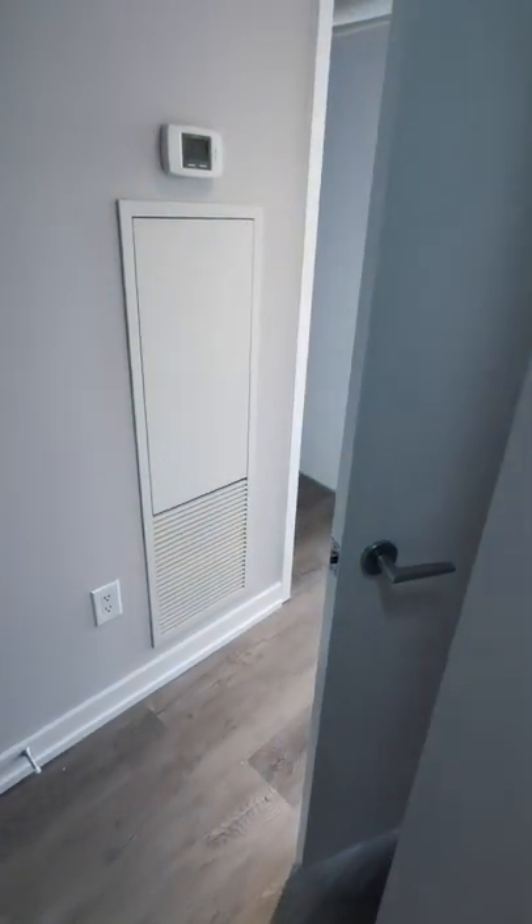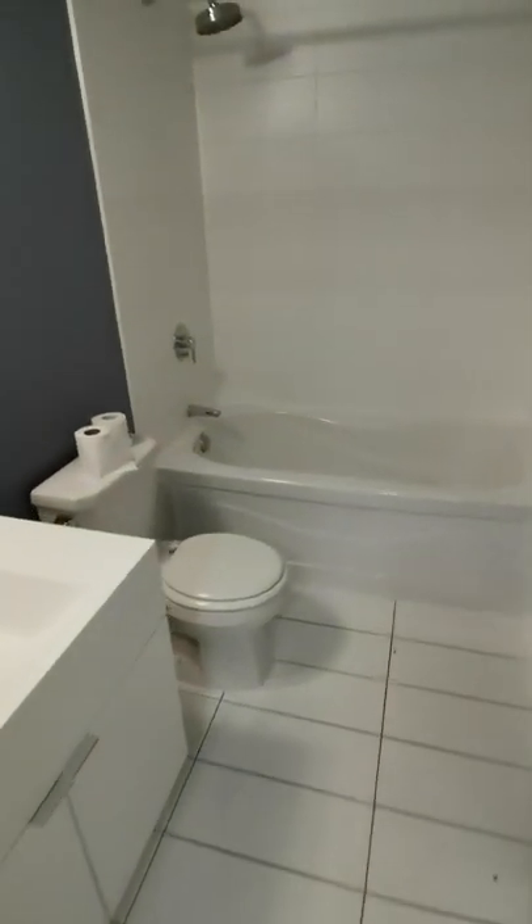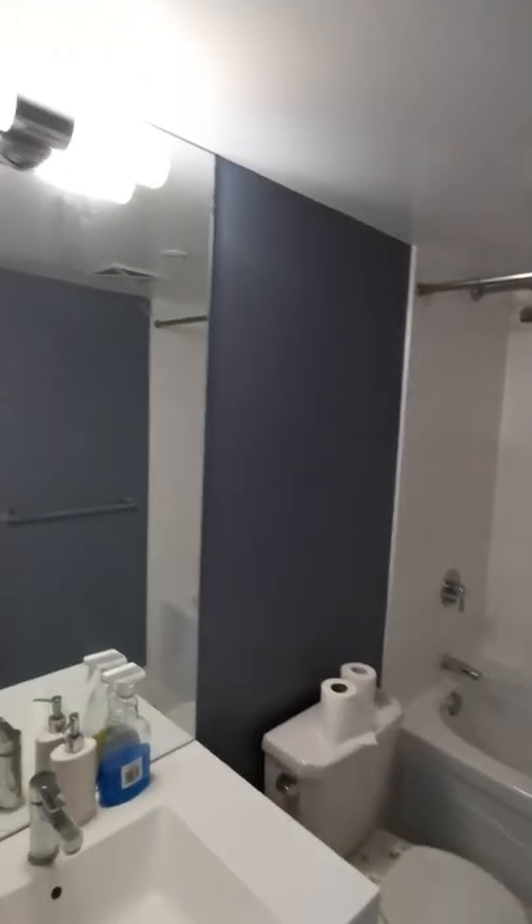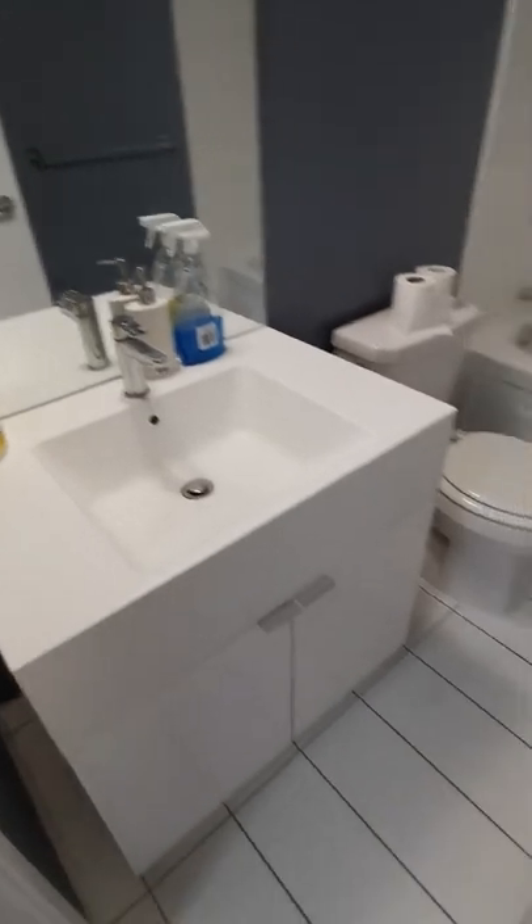This is unit 511 at 10th Library Court. On the left side is a full bathroom, and then a closet here.